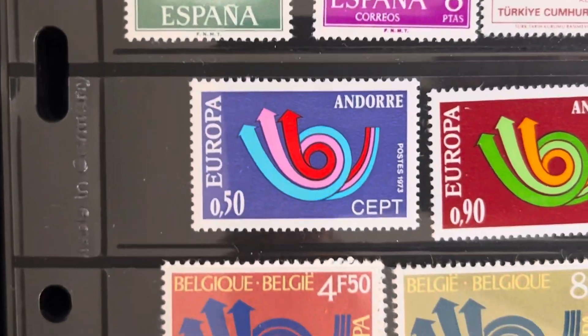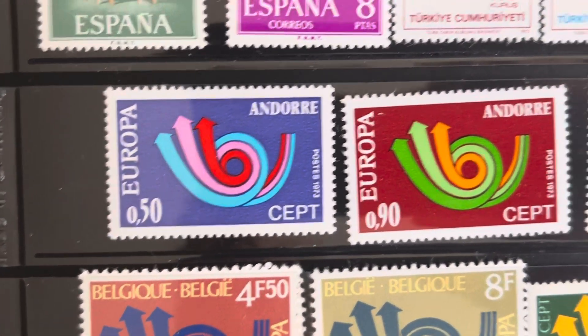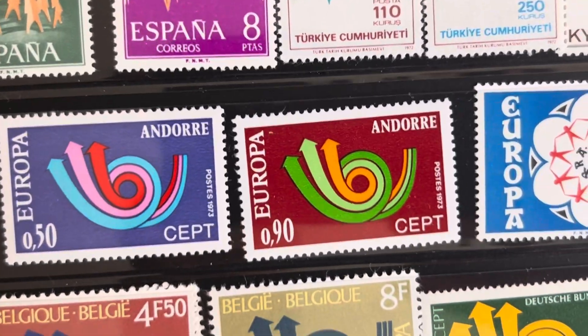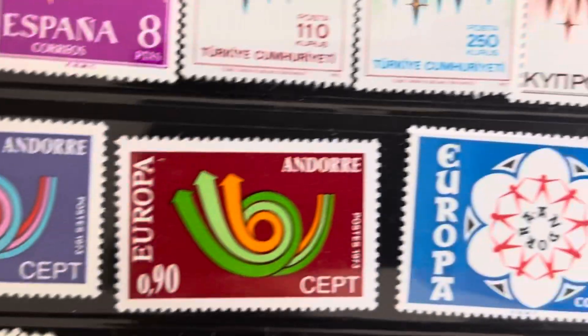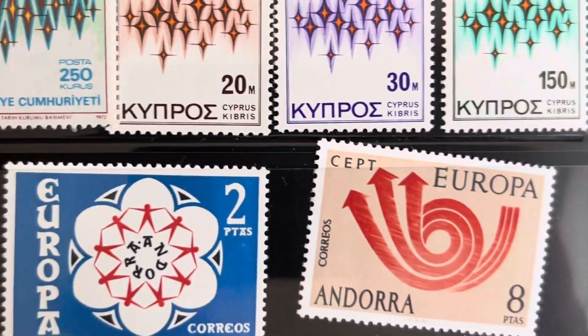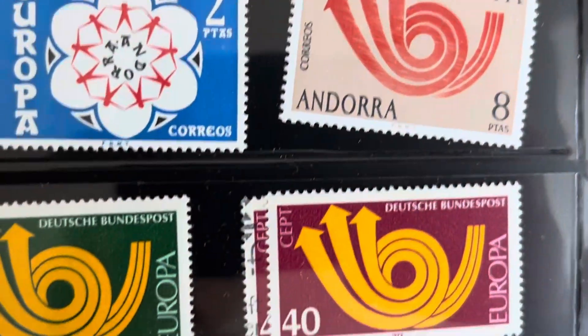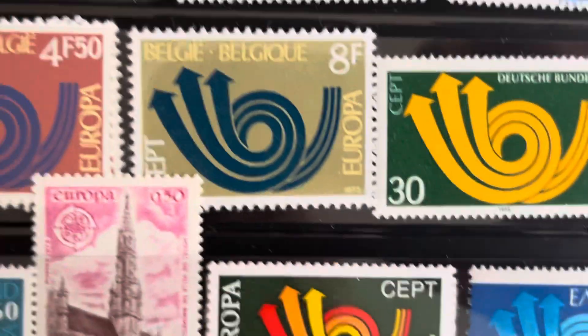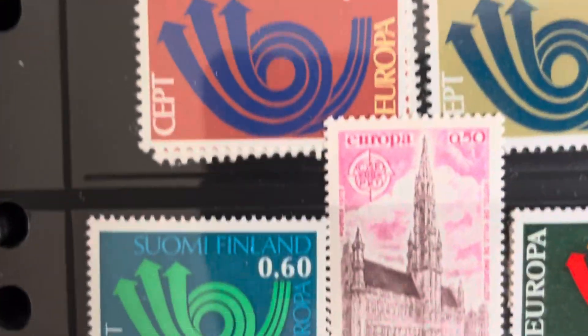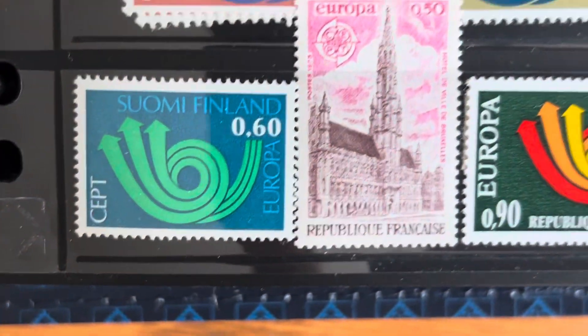Then we go to 1973 — this is 1973. This is the last year they had common issues. After this, until 1984, which I already showed in a different video, the common theme continued but the design was different.